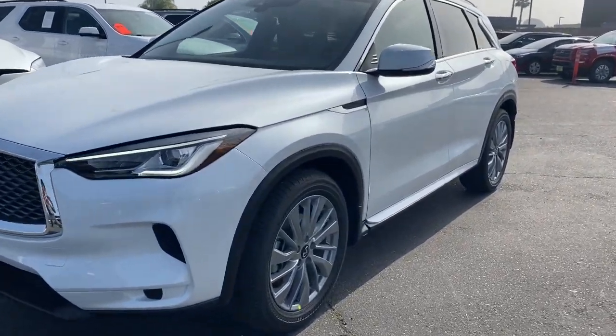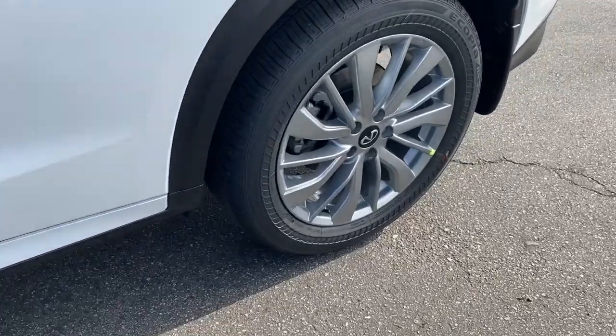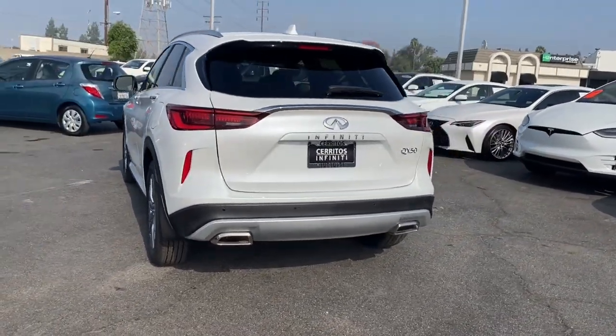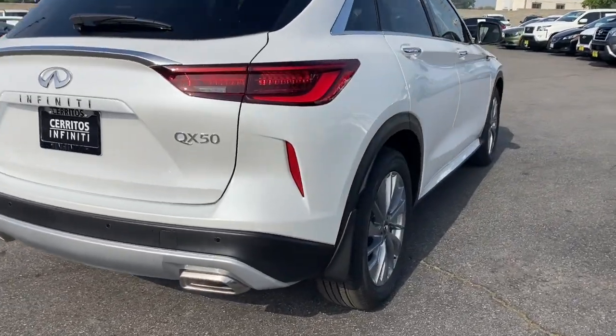Get into a car with value. 2024 Infiniti QX50. Come along for a tour of this richly appointed Infiniti QX50, the luxury SUV that leverages groundbreaking engineering and exceptional design to bring you a driving experience that's truly inspired.